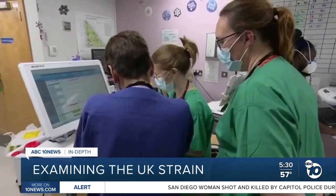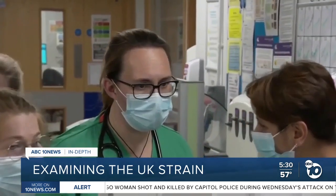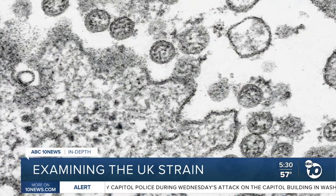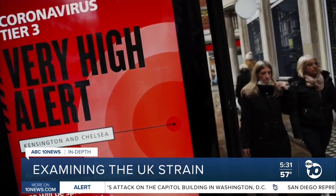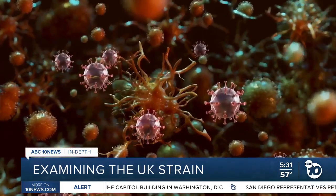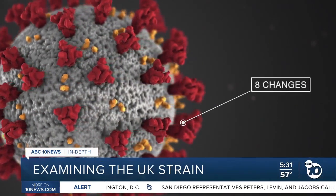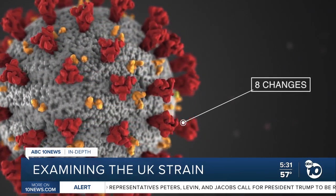Last month, a COVID-19 outbreak in England's Kent County caught scientists' attention because it was spreading much faster than usual. The UK strain is officially called B.1.1.7. The first known case appeared in late September. This strain has 17 mutations within its proteins, including eight changes to the critical spike protein that allows the virus to latch on and enter cells.